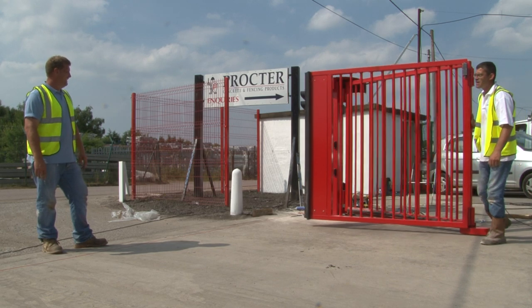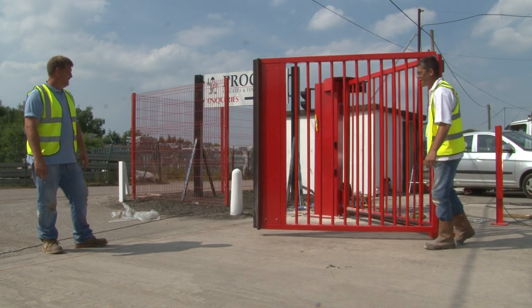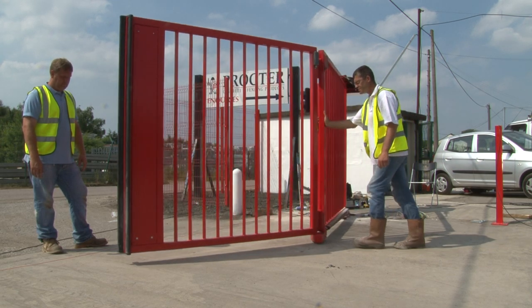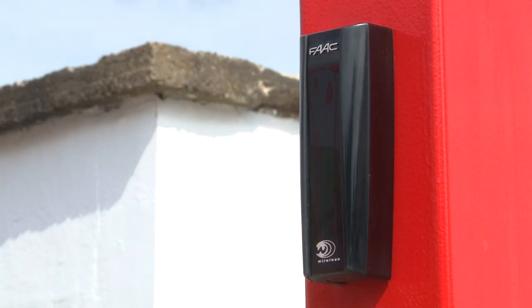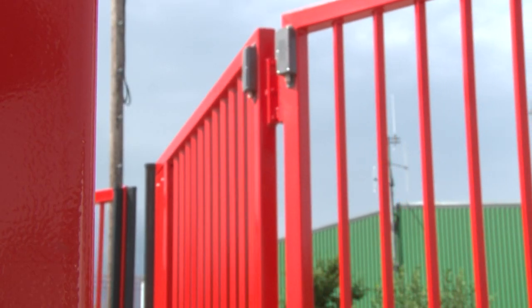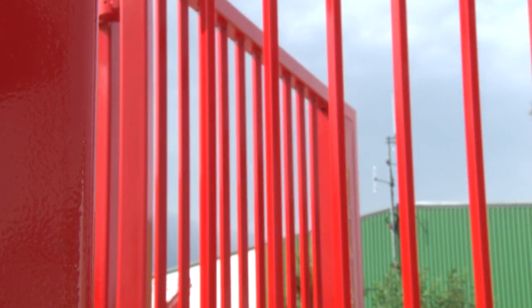Just four hours into the installation and the gates make their first test opening. Testing continues to ensure the gates are fully operational and the all-important safety features work correctly. And by three o'clock, just seven hours after the gates arrived on site, they are installed, commissioned and fully working, ready to be handed over to the customer.